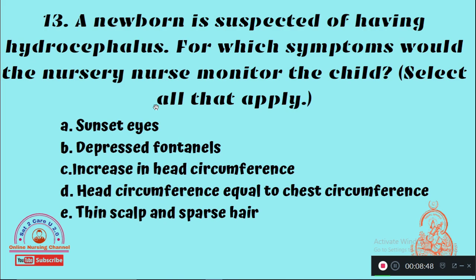Question 13: A newborn is suspected of having hydrocephalus. For which symptoms would the nursery nurse monitor the child? Select all that apply — Option A: Sunset eyes, Option B: Depressed fontanels, Option C: Increase in head circumference, Option D: Head circumference equal to chest circumference, Option E: Thin scalp and sparse hair. The right answers are Option A (sunset eyes), Option C (increase in head circumference), and Option E (thin scalp and sparse hair).